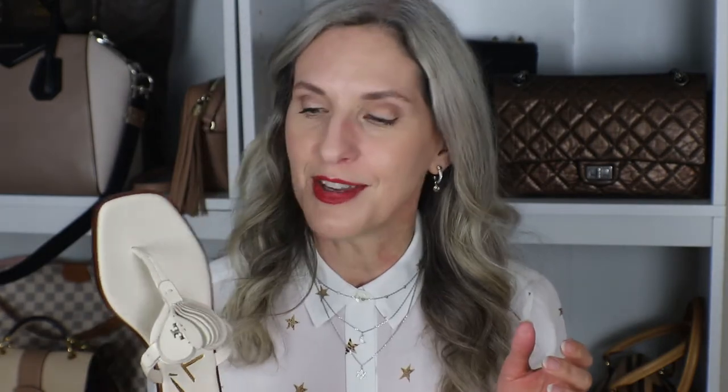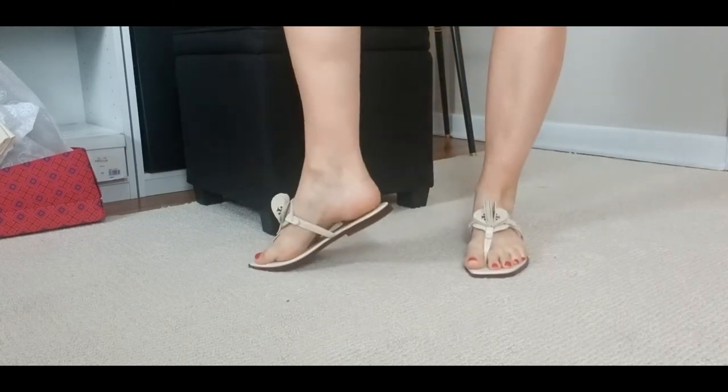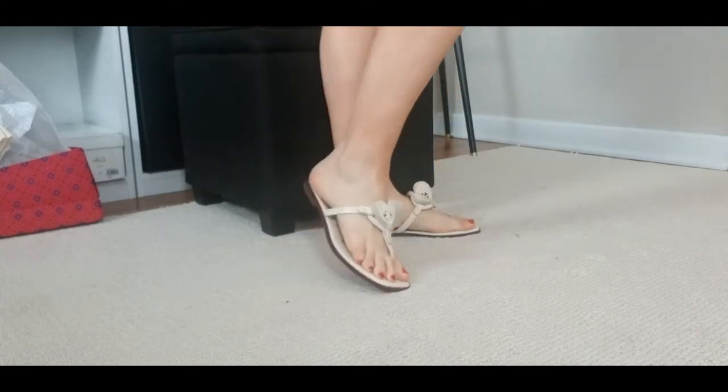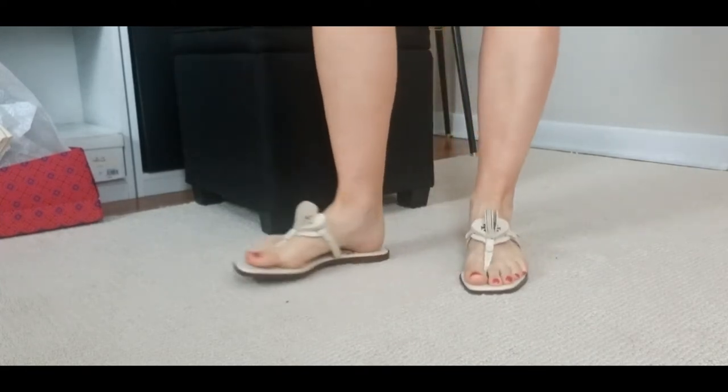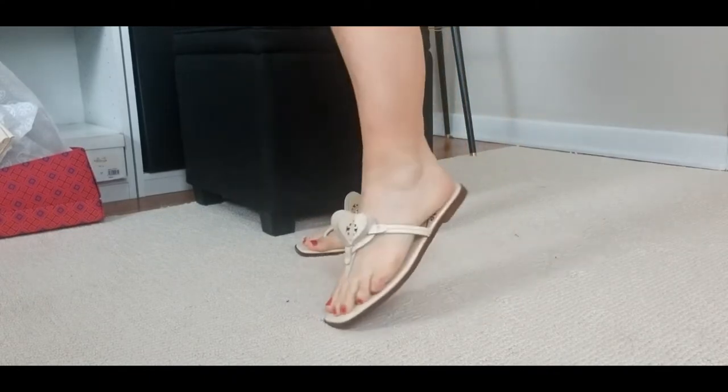These are leather, they're squishy and very flat with a nice rubber bottom on them — simple and easy everyday thongs. You can't go wrong with these. I wear thongs all the time in the summertime so I had to pick these up because I thought they were so cute.